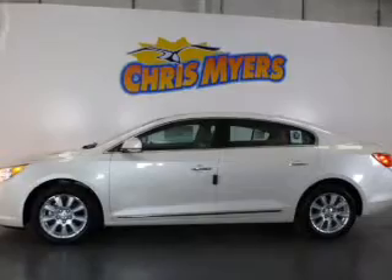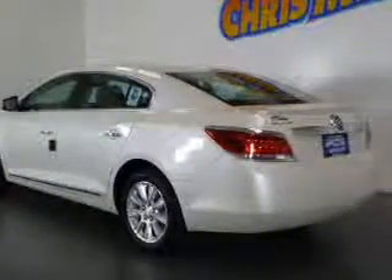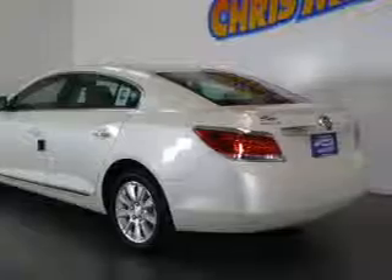Air conditioning, power door locks, power windows, power steering, cruise control, an alarm system, and an AM/FM stereo with a CD player.